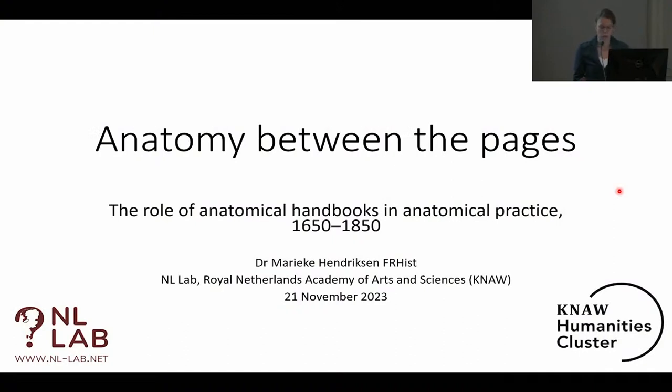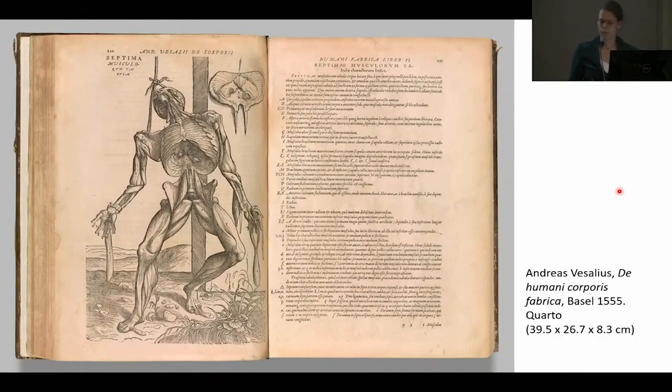Early modern anatomy books were not just collector's items, but they also played an important role in the transmission and circulation of knowledge and in research and teaching. However, the focus of bibliographic research thus far has been mostly on large, richly illustrated and well-known volumes such as Vesalius' Fabrica, Albinus' Tabulae, and Hunter's Anatomia. Such luxurious atlases of anatomy could only be afforded by a wealthy elite and thus tell little about the role of anatomy books in the training and practices of the majority of early modern medical men.